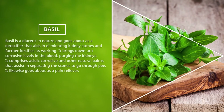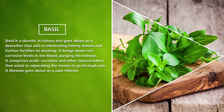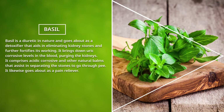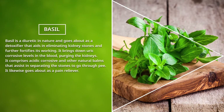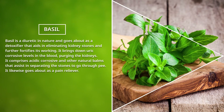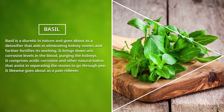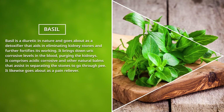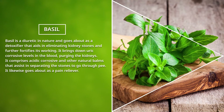Basil: Basil is diuretic in nature and acts as a detoxifier that aids in eliminating kidney stones and further strengthens its functioning. It lowers uric acid levels in the blood, cleansing the kidneys. It comprises acetic acid and other essential oils that assist in breaking down the stones to pass through urine. It likewise acts as a pain reliever.